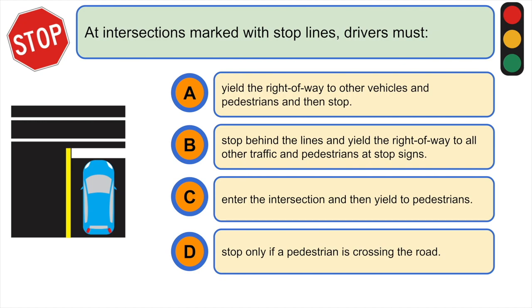At intersections marked with stop lines, drivers must: A) yield the right of way to other vehicles and pedestrians and then stop, B) stop behind the lines and yield the right of way to all other traffic and pedestrians at stop signs, C) enter the intersection and then yield to pedestrians, or D) stop only if a pedestrian is crossing the road. The correct answer is B.